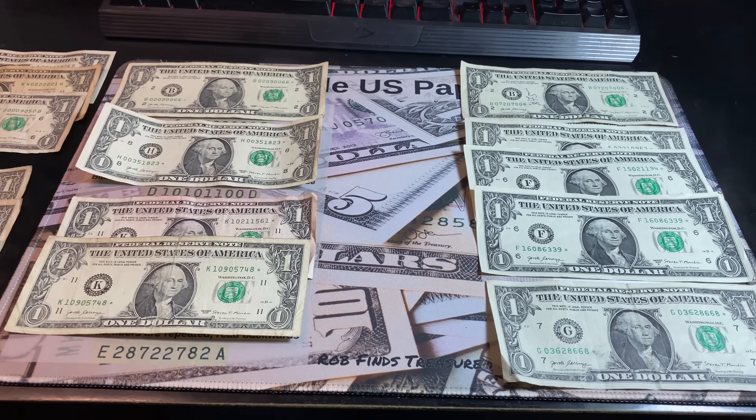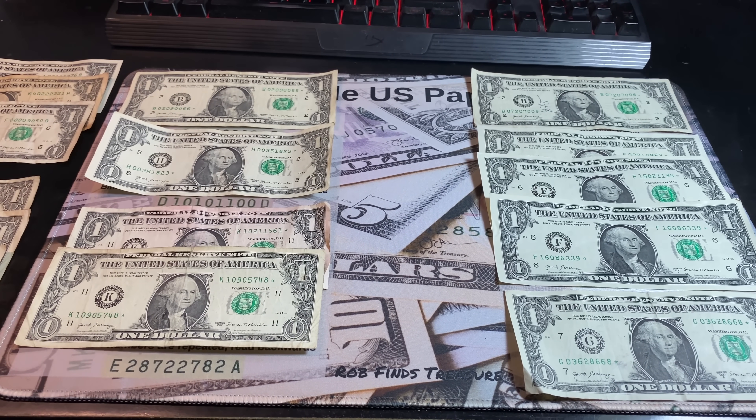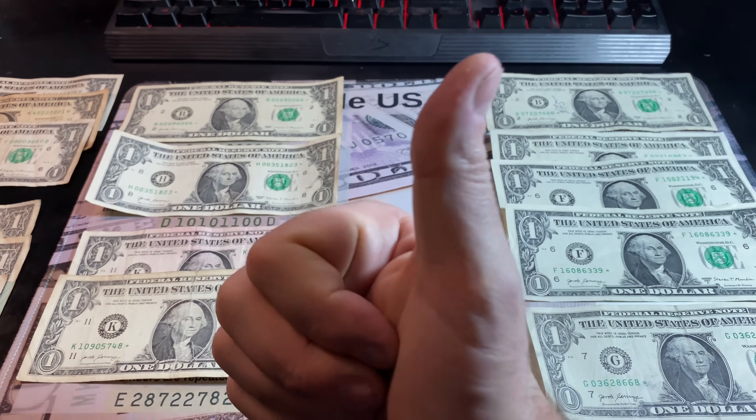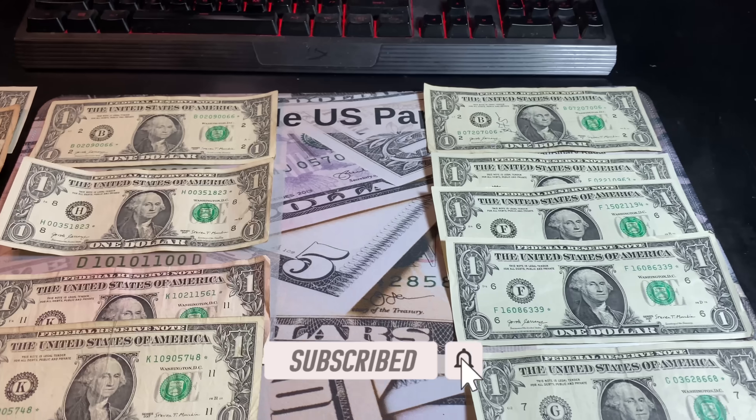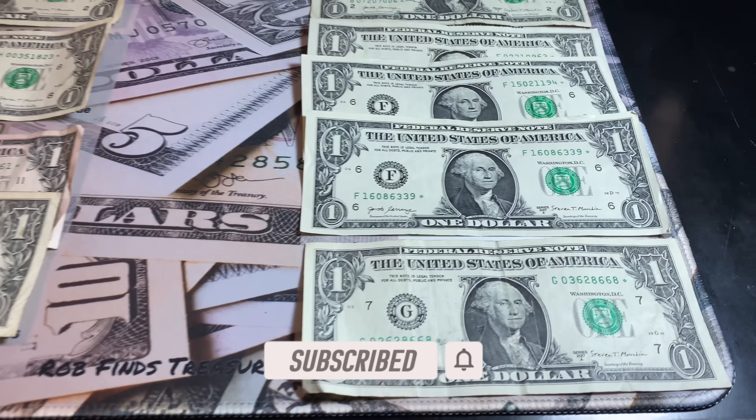Hopefully you guys enjoyed this 10-strap bill hunt. If you did, I certainly would appreciate a thumbs up. And as always, everyone, happy hunting — and thanks for watching.